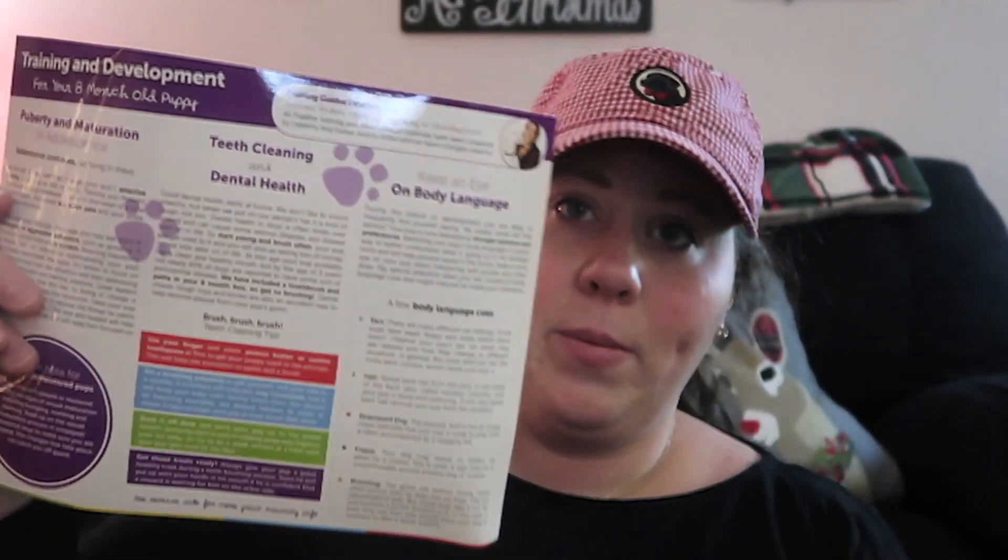Every month it comes with a fun tip card, and you also get a training and development laminated poster — it's very helpful. I've used these every month and I save them. Actually, maybe I will say it — we might be getting another puppy this month or next month, another Rottweiler puppy! So we're excited.